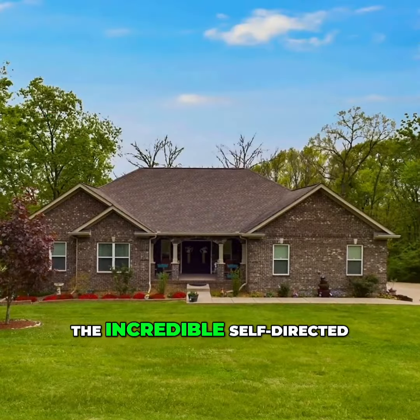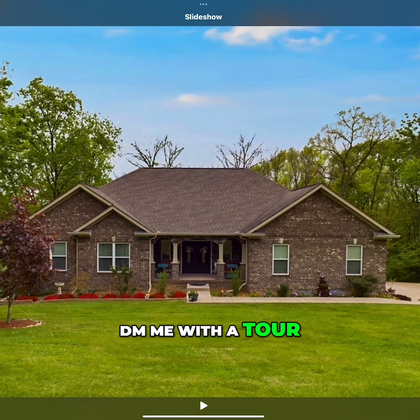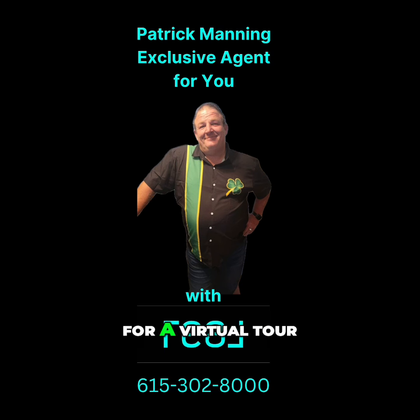Want to experience the incredible self-directed walkthrough? DM me with a tour in the comments for a virtual tour.